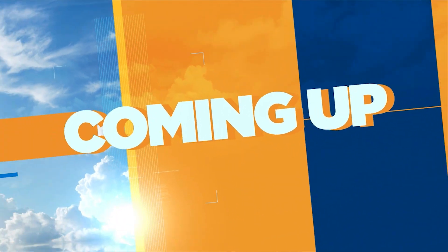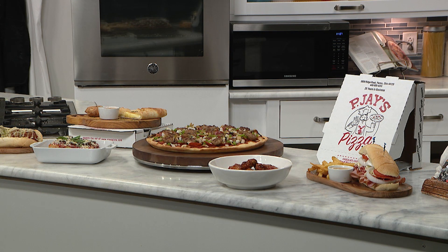What's for dinner? How about a half-priced meal? It's a New Day deal, and it's coming up right after this.